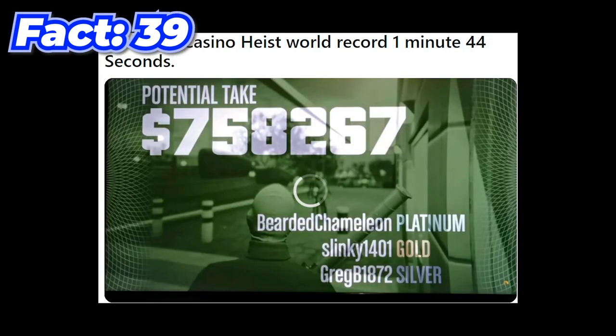Allegedly, the world record for the fastest time someone completed the Diamond Casino Heist is like 1 minute and 44 seconds.